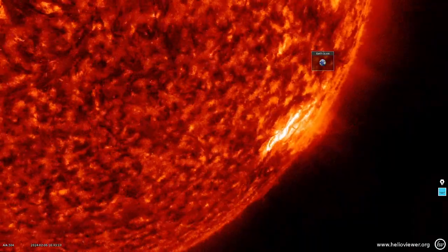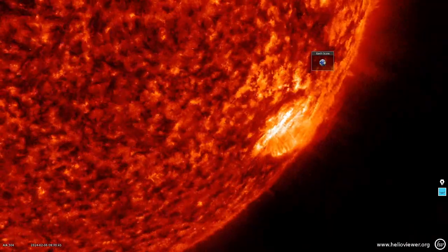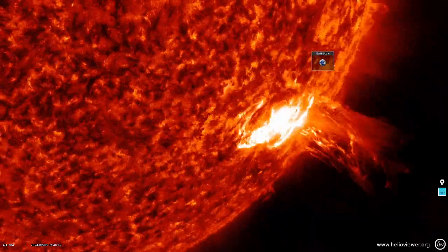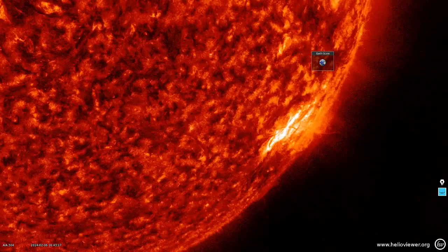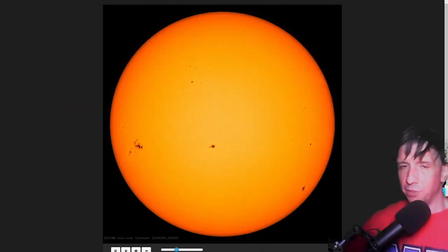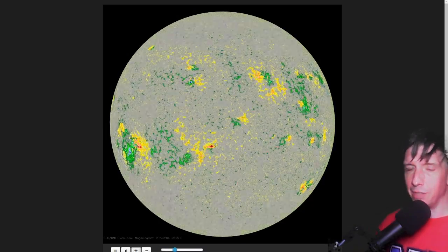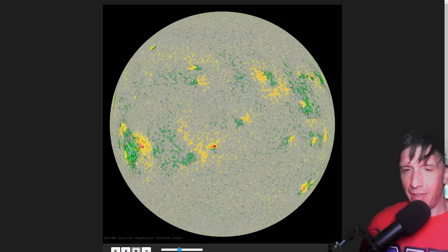There's that setting sunspot group — the solar flare watch remains for that area. Still certainly an active sunspot, and of course just the proximity to the limb makes it more likely to produce additional large flares. Here's the SDO HMI continuum for today, February 6th, 2024. There's a colorized magnetogram, and that sunspot down in the lower left is not just massive — it is very magnetically complex. We'll show you a close-up, a fantastic video of the magnetic shear of that.